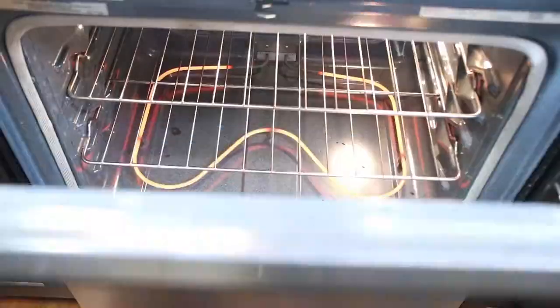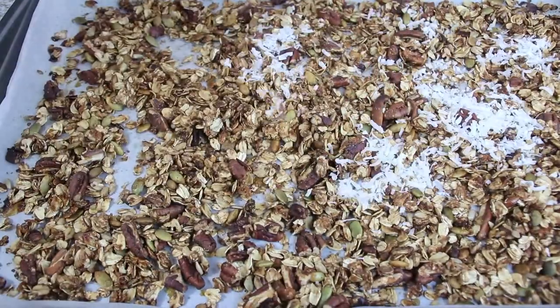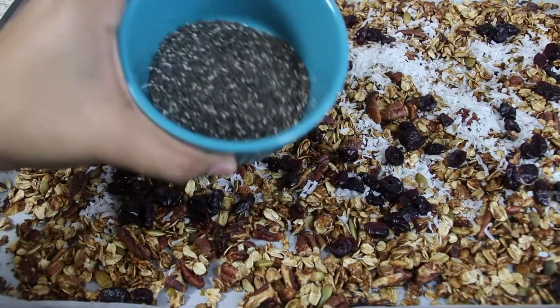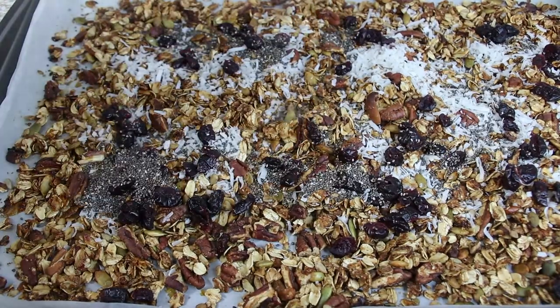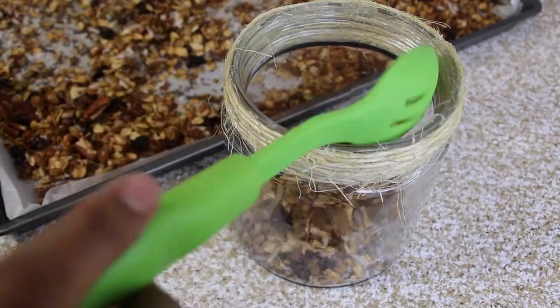Once you take it out after toasting, place it on a cooling rack and let it cool. Then spread in 4 tablespoons unsweetened coconut flakes, 4 tablespoons dried cranberries, and 2 tablespoons chia seeds. Mix them well before filling into an airtight jar or canister for storing for months together.